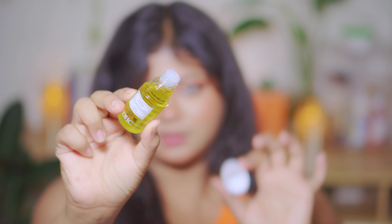So that's my Nykaa Pink Friday Sale Haul. I can't wait to try these products out and share my experience with you guys. Until then, stay radiant. Bye!